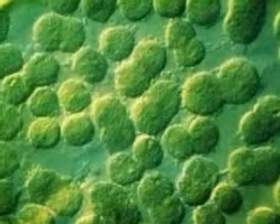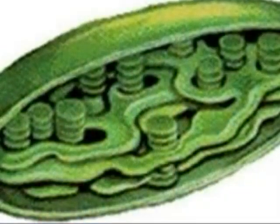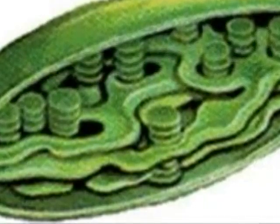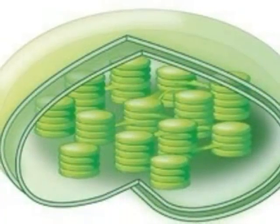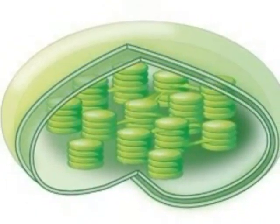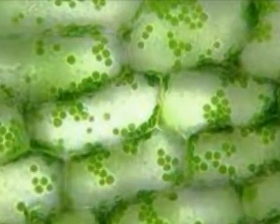This is my chloroplast. I use it to make food. My chloroplast captures energy from the sunlight, and I use this energy to produce sugar in a process called photosynthesis. This chlorophyll pigment in my chloroplast captures energy from sunlight. My chloroplast also helps me store energy.